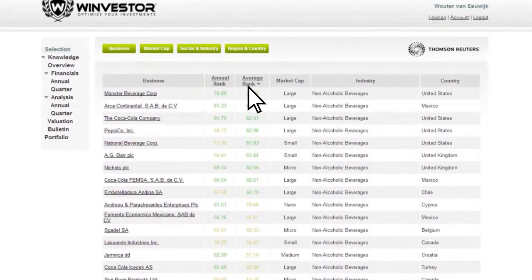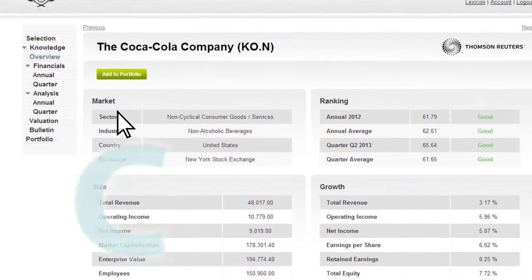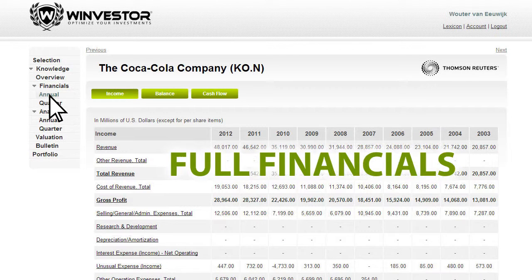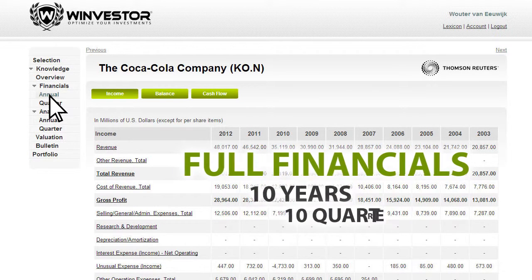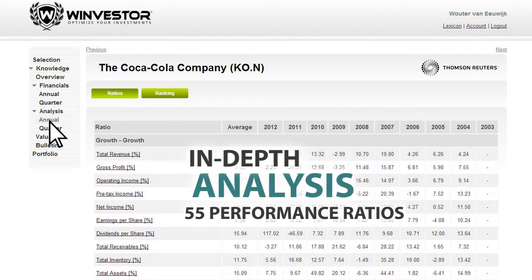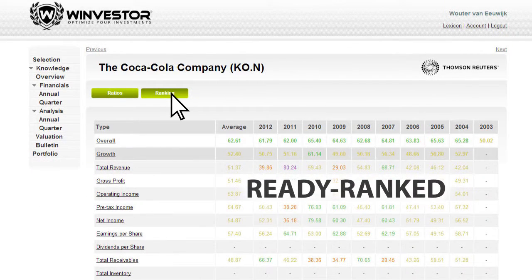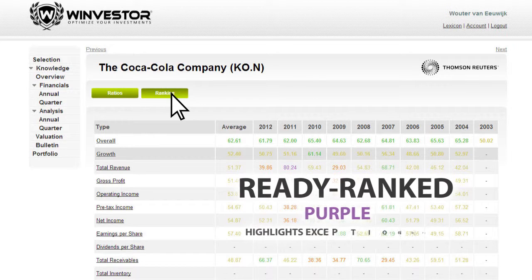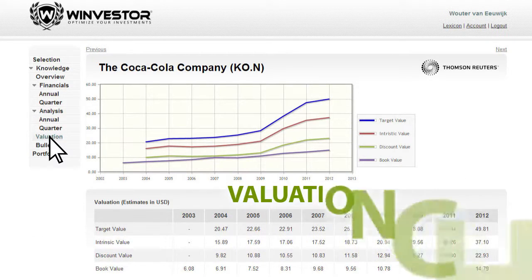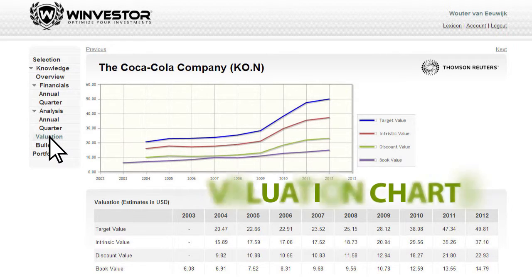Once you've identified a company you'd like to look at more closely, click it. Instantly, you're presented with a company overview, supported by full financials up to 10 years or 10 quarters. An in-depth analysis with a massive 55 performance ratios. Every ratio comes ready ranked and scored, with purple color coding to highlight all exceptional performances. And valuation charts, which enable you to quickly visualize any undervaluation by the market.